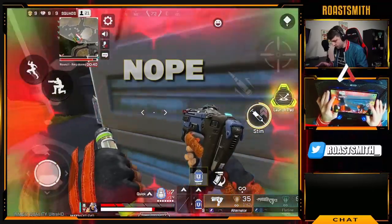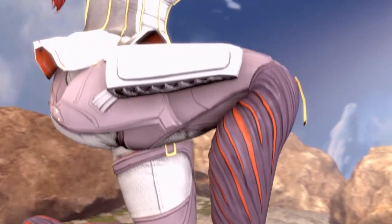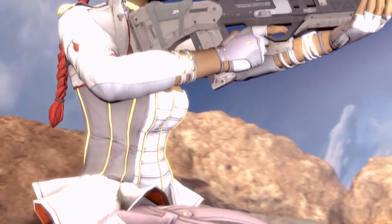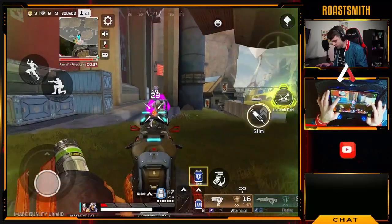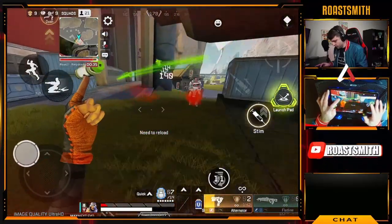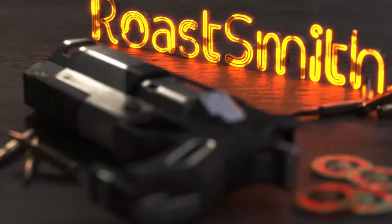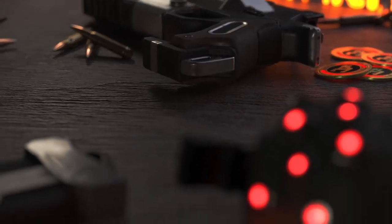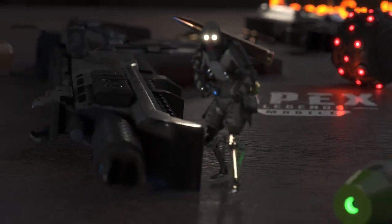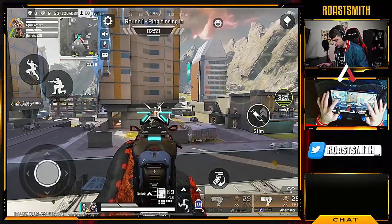It's go time! Nope! What can I say? I love what I do! Reloading! Taking fire! My legs are ready to go! Some assembly required. I'm going in!